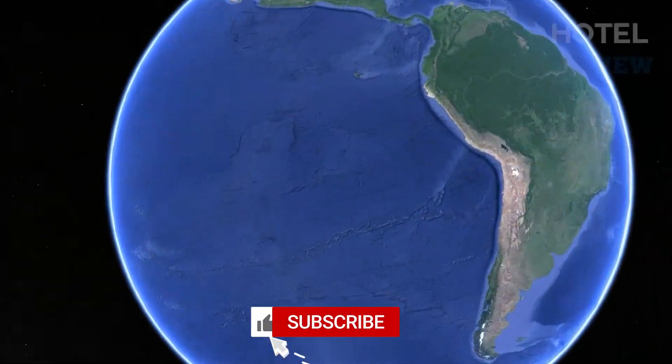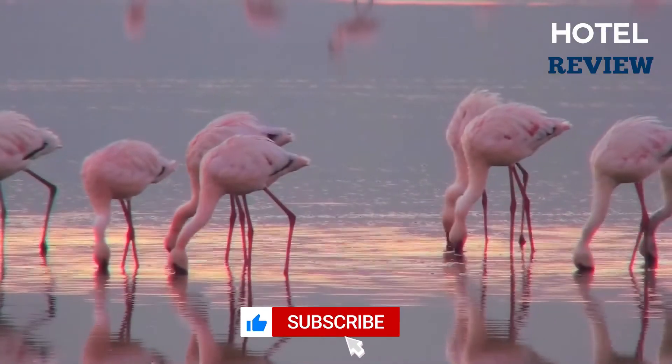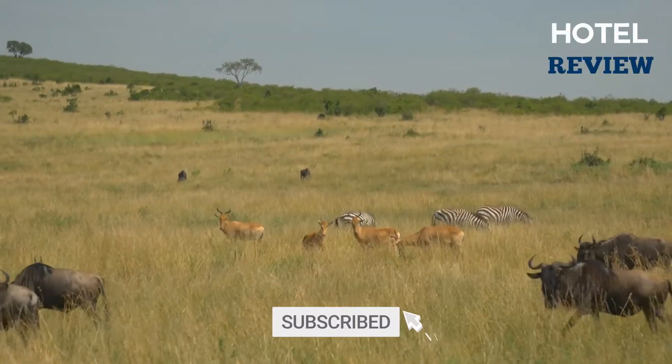Welcome back to Hotel Review. Today we're going to list a couple of the best discounted hotels you need to visit in Tarija, San Bernardino.